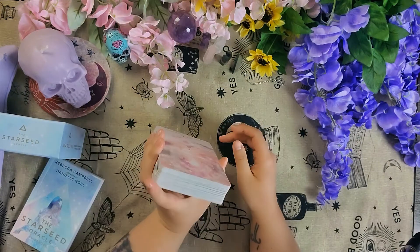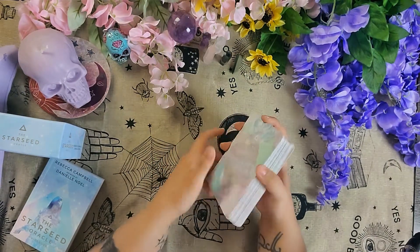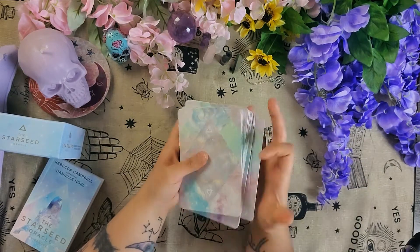It's a good size oracle. I do like that oracle cards are bigger than tarot cards. I'm not great at shuffling them, but this one I find is really easy to shuffle — really smooth.